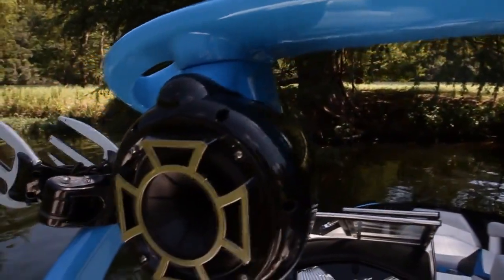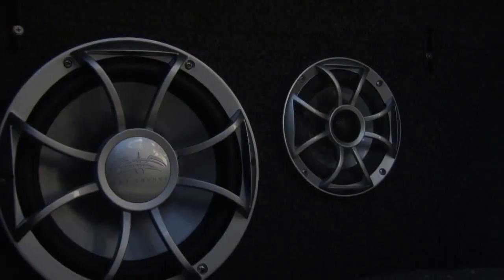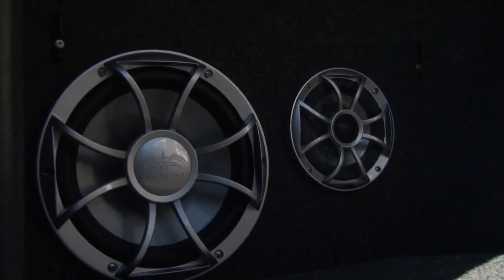Next, opt for as many as four WetSounds Pro 60 or Pro 80 marine-grade tower speakers, which are engineered for exacting integration into the Alpha Z tower. Complete your dream sound system with a 10-inch WetSounds subwoofer and 1700-watt amplifiers.